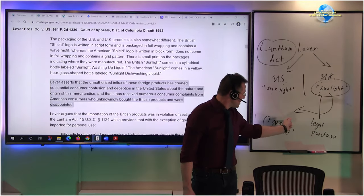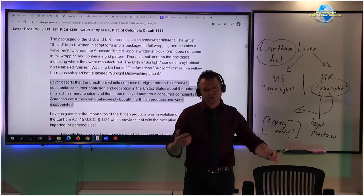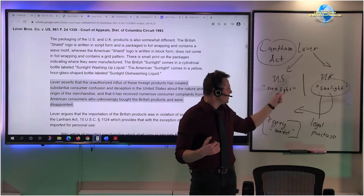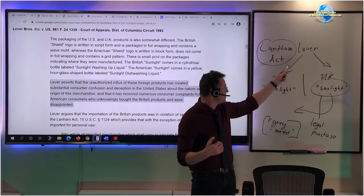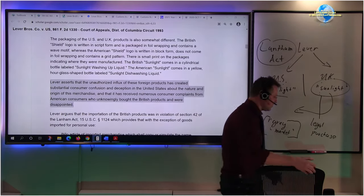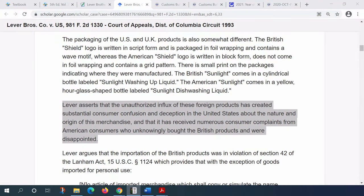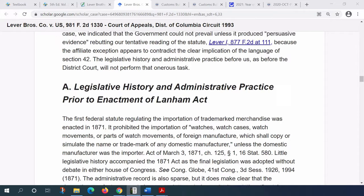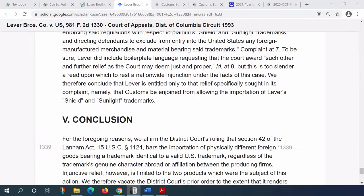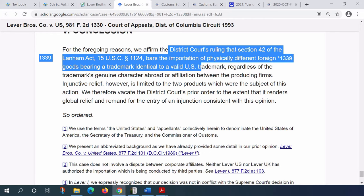The Lever Rule says: for gray market goods, we can prevent the misconception where crafty people tarnish the goodwill that Lever Brothers invested in the Sunlight brand. We need some kind of notice period. According to the latest customs bulletin I reviewed, the holding is: importation of physically different trademarked goods can be barred under the Lanham Act.